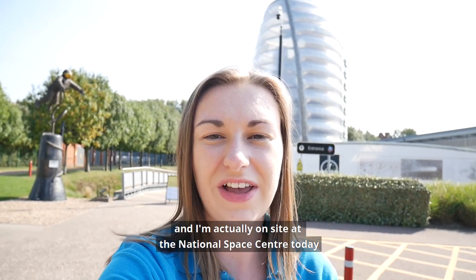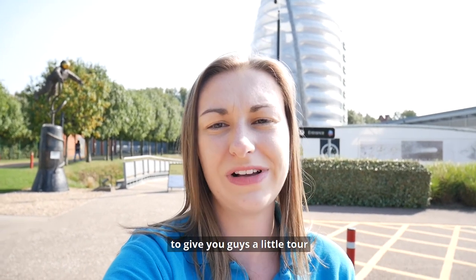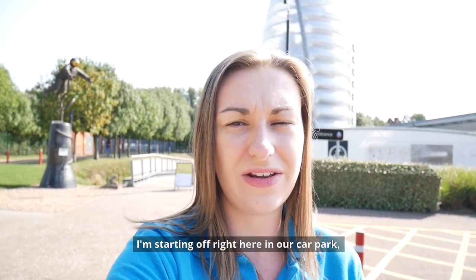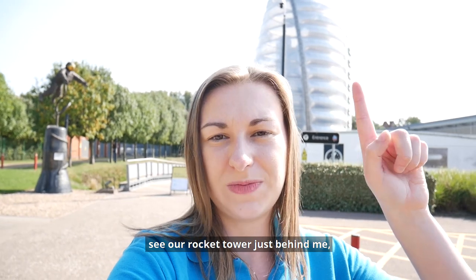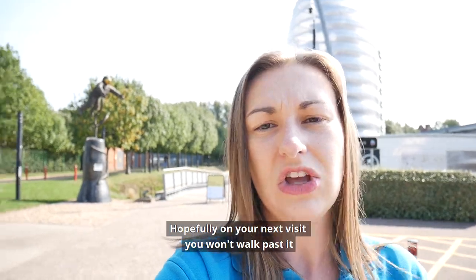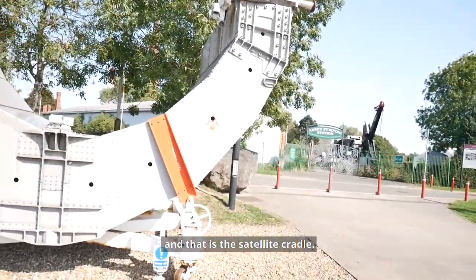Hi everyone, I'm Claire and I'm actually on site at the National Space Centre today to give you guys a little tour of some of our Space Shuttle artefacts. I'm starting off right here in our car park — you can see our rocket tower just behind me — because there's something you might walk past when you visit. Hopefully on your next visit you won't walk past it, and that is this satellite cradle.